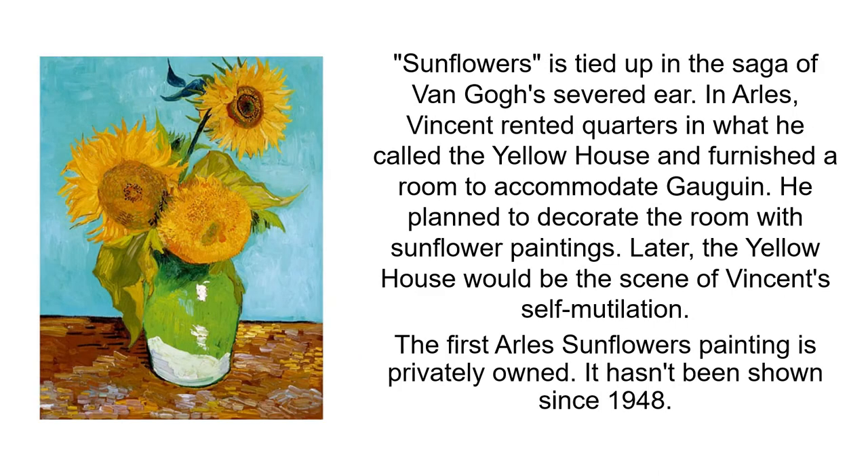Sunflowers is tied up in the saga of Van Gogh's severed ear. In Arles, Vincent rented a fortress which he called the Yellow House and furnished a room to accommodate a guest. He planned to decorate the room with sunflower paintings. Later, the Yellow House would be the scene of Vincent's self-mutilation. The first Arles Sunflowers painting is privately owned and it hasn't been shown since 1948.